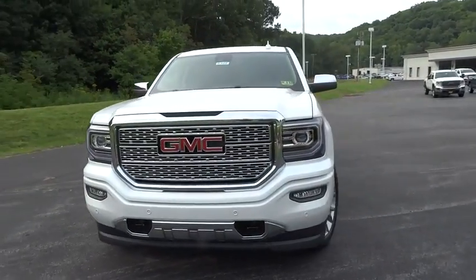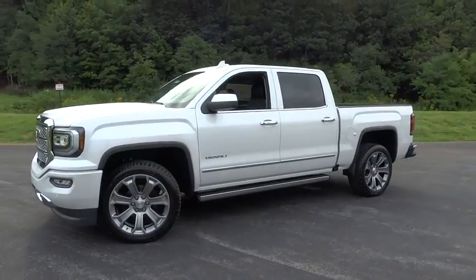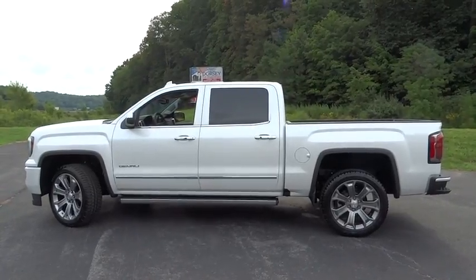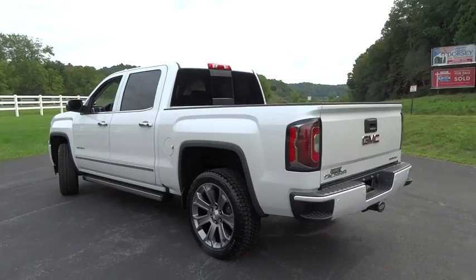The 2017 GMC Sierra 1500 offers a five-star frontal and side crash test rating and a combination of mechanics and aerodynamics that give it better conventional V8 fuel economy than any competitor.